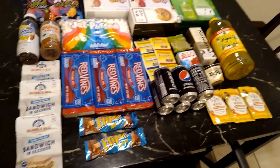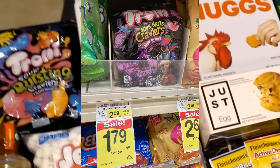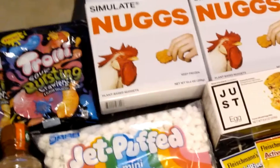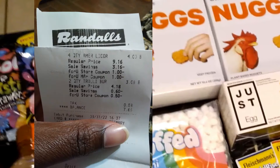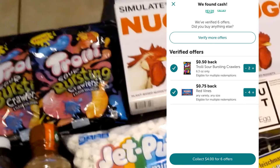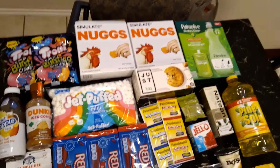The next deal at Randall's was the Trolley Bursting Crawlers - they are on sale for a dollar and 79 cents each, good until April 26. I have a 50-cent off two digital coupon, so I paid three dollars and eight cents out of pocket and got back a dollar on Ibotta (50 cents times two), making two of them two dollars and eight cents, or a dollar and four cents each.